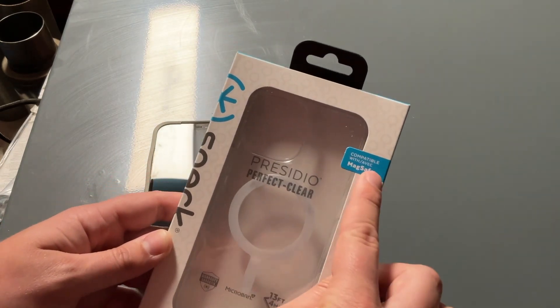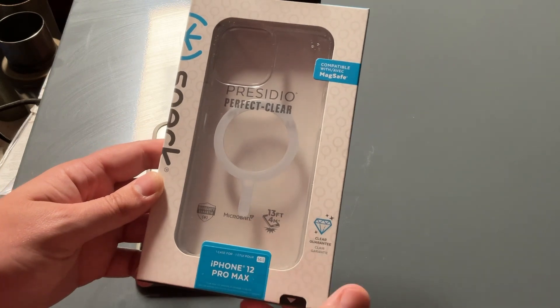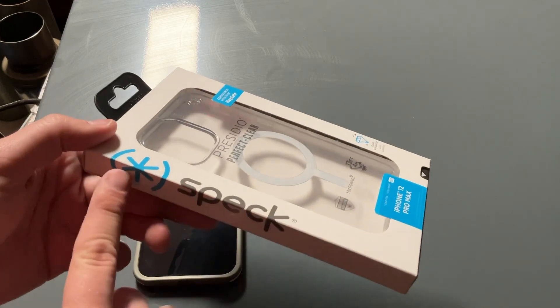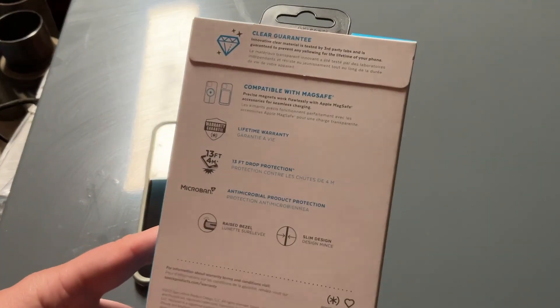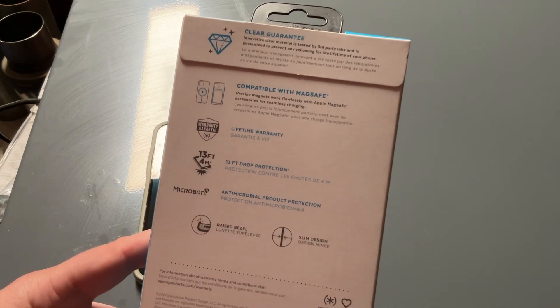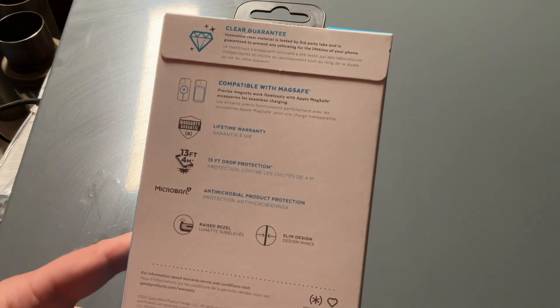This one is the Presidio Perfect Clear, compatible with MagSafe and the 5G network — AT&T, Verizon, all across the board for the iPhone 12 Pro Max. Nice Spec branding right here. It has a clear guarantee so it won't go yellow — a lot of clear cases do go yellow. It says the clear guarantee innovative material is tested by third-party labs.